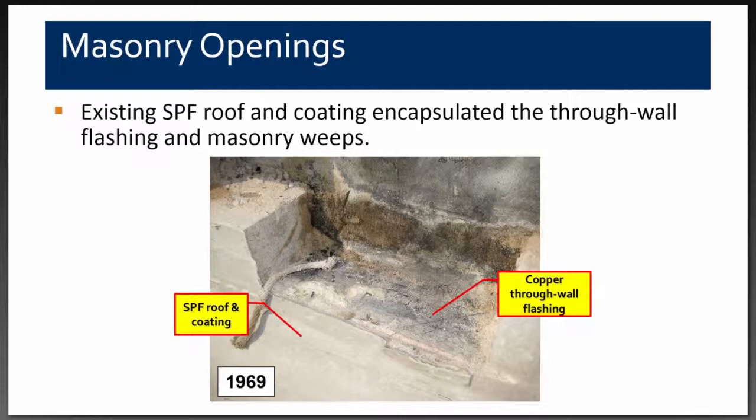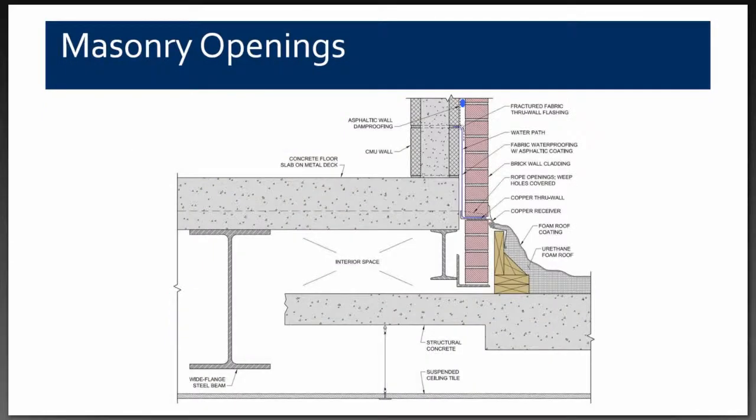We identified the source and moisture path. Alonzo Caro created an animation showing exactly what was happening — from the very outset we thought that this particular detail needed to have running water illustrated, and the animation shows exactly how the water was entering.